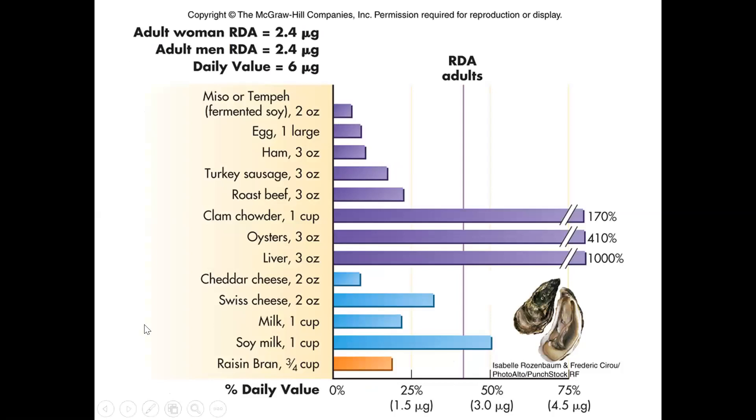The best sources of B12 are mostly animal products: liver (animals store it in their liver just like we do), oysters, clams, dairy products, and some soy products. It's also fortified in some cereals — it's not required to be fortified like some other vitamins, but it often is anyway.